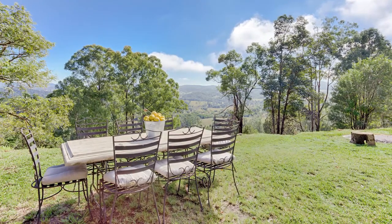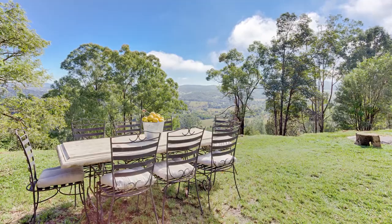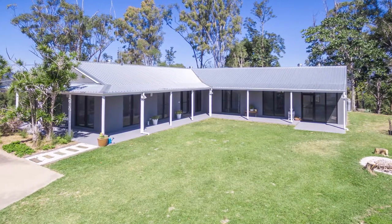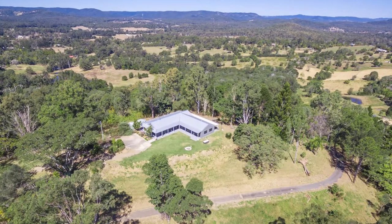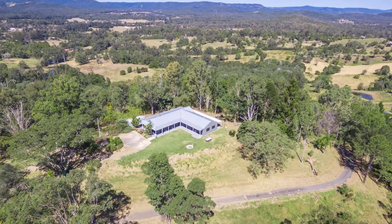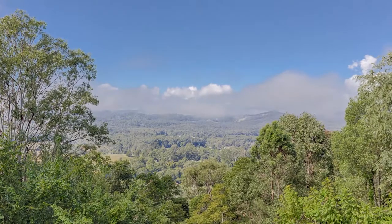Showcasing magnificent northerly views over the lush Noosa Hinterland Countryside is this tastefully renovated home on a picturesque 10 acres, boasting absolute privacy and tranquility, offering a lifestyle of gentle semi-rural bliss.